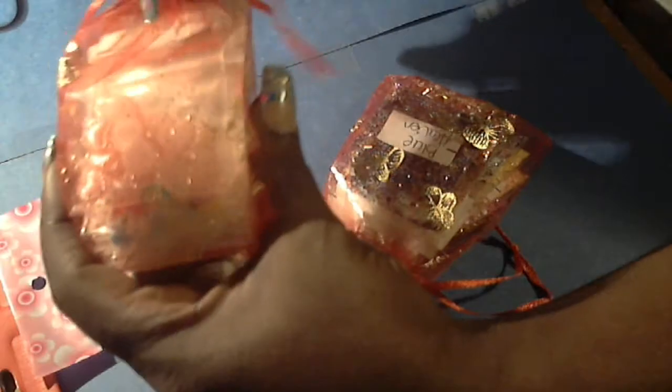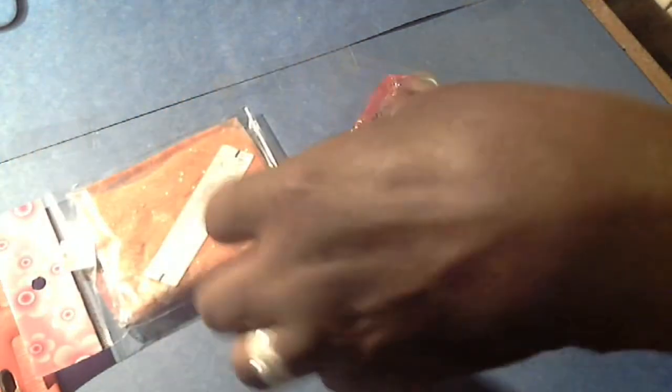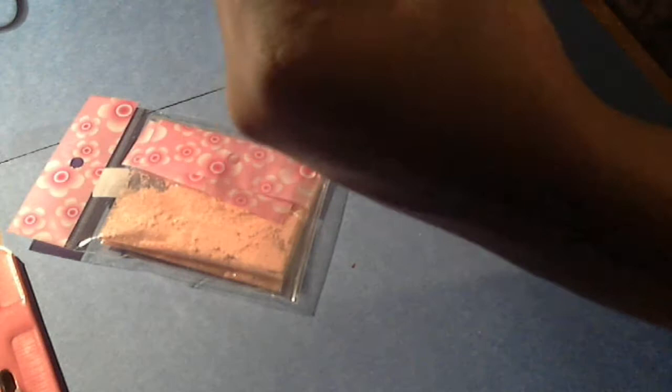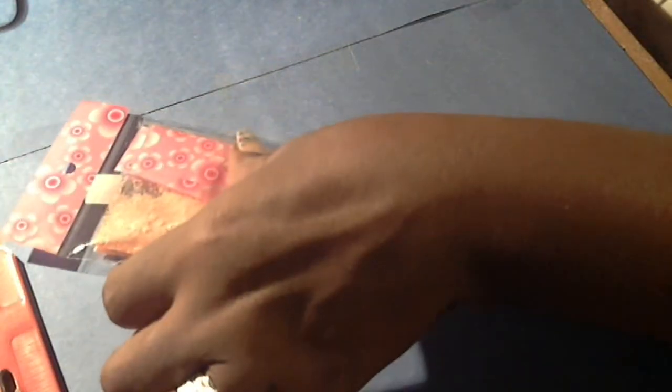You're going to receive the nail art bag, which has about ten different ones in there. You're also going to receive the glitter mix bag, and it has one, two, three, four, five, six, seven, maybe eight different glitter mixes in there. That's what it looks like from the side.